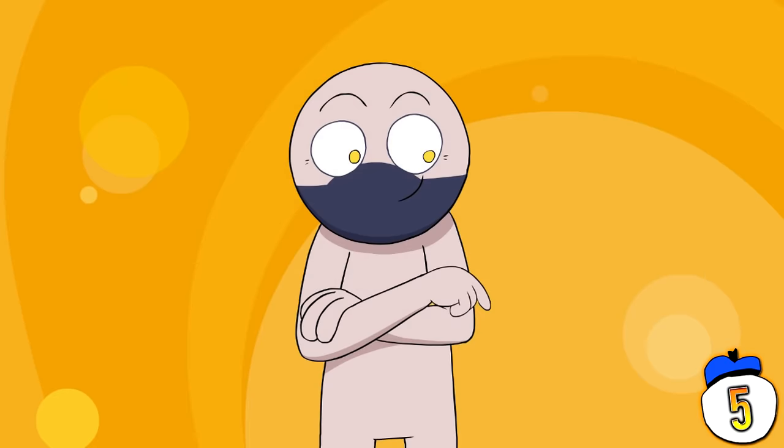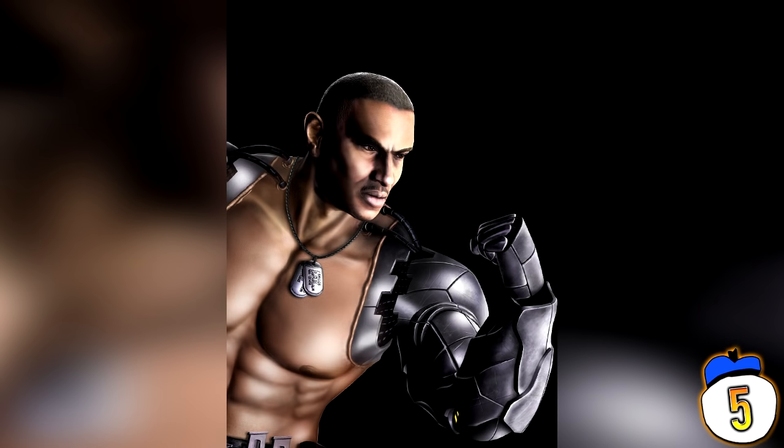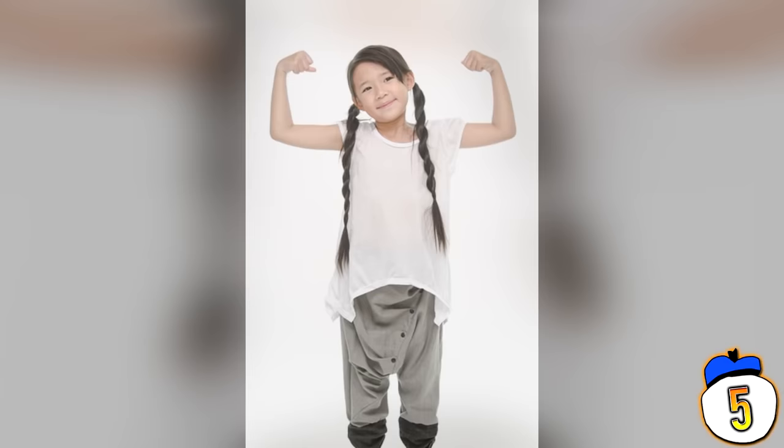The trick of this illusion may be obvious, but in the future we'll probably all have bionic arms like this. Hopefully there's a model that comes without the tacky tattoos.